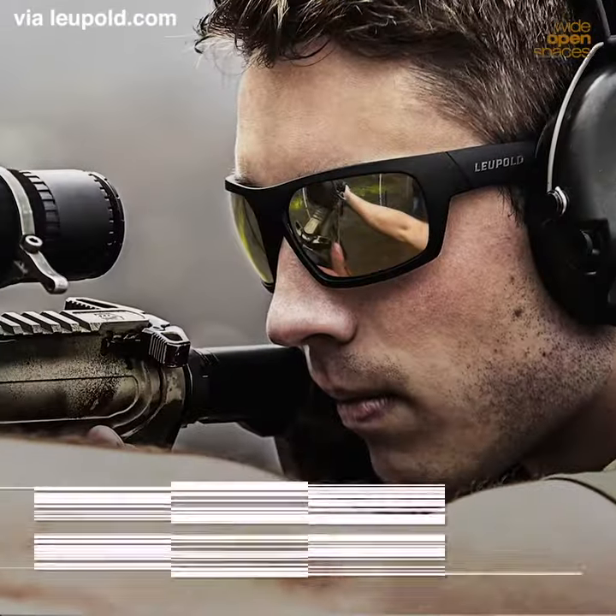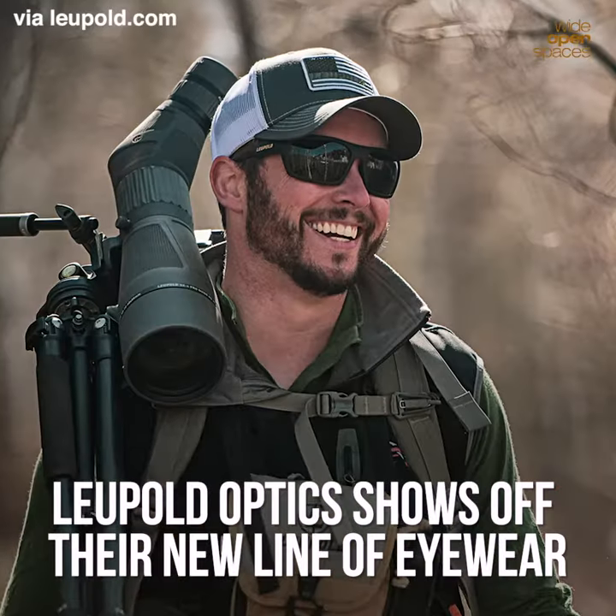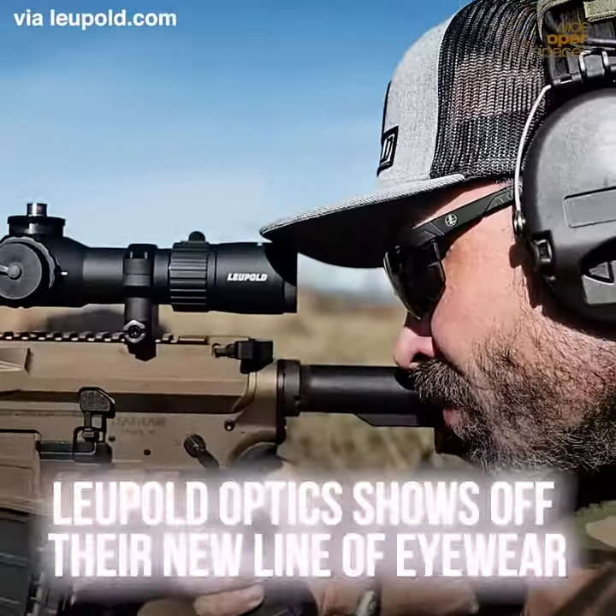Hey guys, Sean Skipper from Leupold here at the 2020 SHOT Show in Las Vegas. I'm going to talk to you about a new product category for Leupold this year: Performance Eyewear.